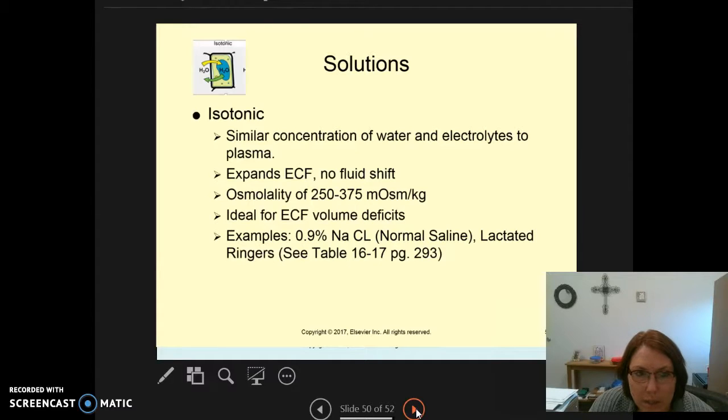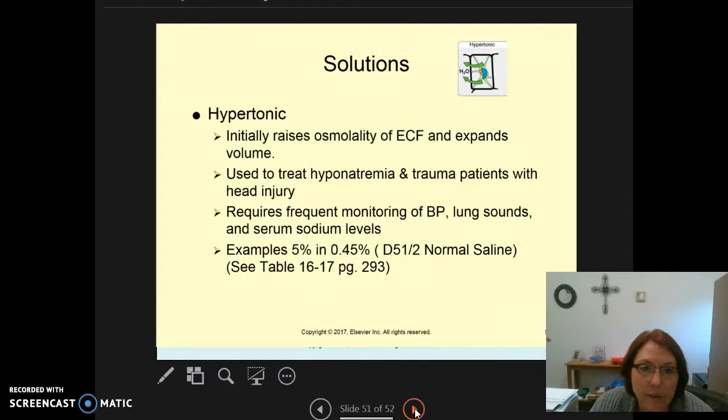Isotonic solutions have a similar concentration of water and electrolytes to plasma, expanding the extracellular fluid with no shift. The osmolality is between 250 and 375 milliosmoles per kilogram. These are ideal for extracellular volume deficits — not cellular dehydration, just extracellular volume deficit. Examples are 0.9% sodium chloride (normal saline) and lactated Ringer's. There's a chart on page 293. Patients going into surgery may be placed on an isotonic solution, determined by lab values.